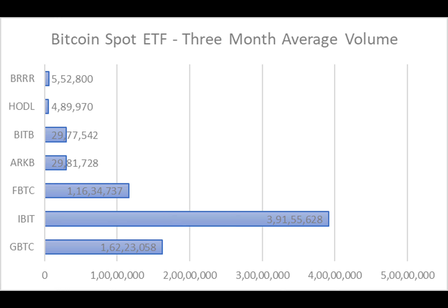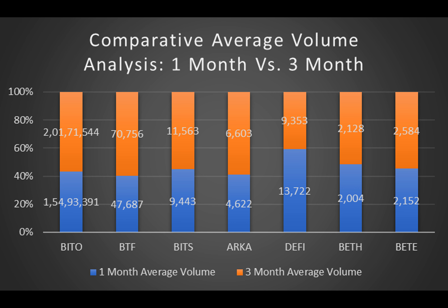Similar patterns emerge as key players like GBTC and IBIT make their mark. The story of performance, expense ratios, returns, and technical analysis unfolds yet again, creating a mosaic of insights.